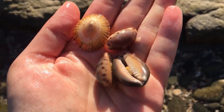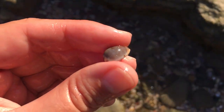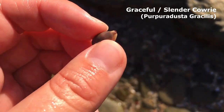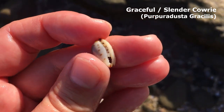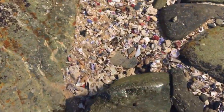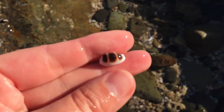For these cowries I've just been calling them gray cowries, but their actual name is a graceful cowrie. So I'll try to call them graceful cowries from now on — Papyridaster gracilis, I think, is their Latin name. Kind of nice, but very very common here.